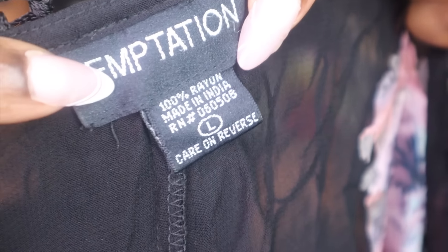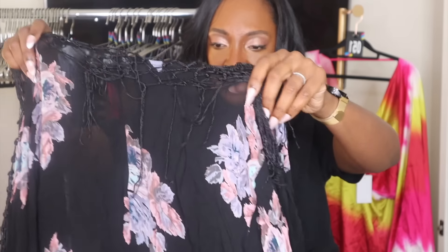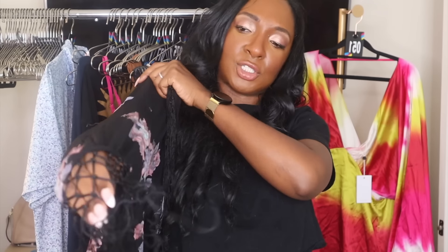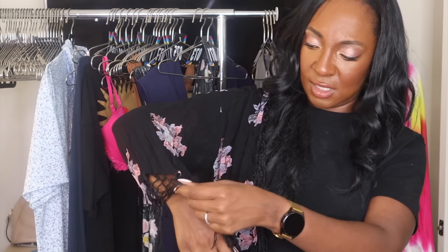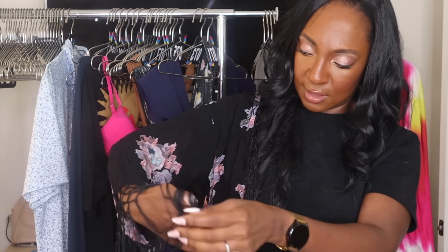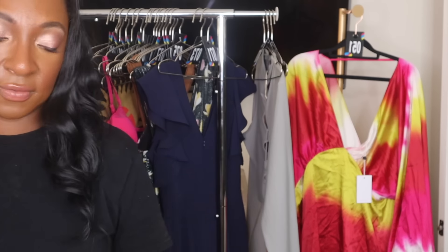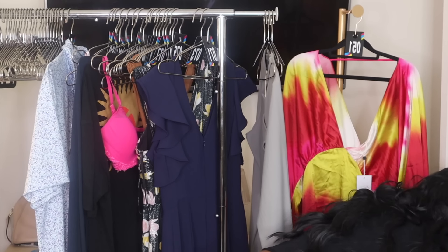This is Temptation — never heard of this — it's made in India and has fringe. Anything with fringe, sparkle, or glitter and I'm like, 'Ooh, what's that?' It's a floral kimono, semi-sheer, with fringe all over it. I do really well selling stuff like this in live sales — they love kimonos. So cute. I'll try to sell this live, and if it doesn't, I'll probably take it to Crossroads.